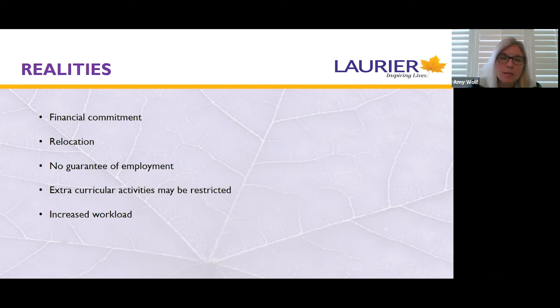Extracurricular activities may be restricted as a co-op student because you're away from campus in the fall and winter terms at some point in your academic career, so you may be limited in terms of what you can participate in. Co-op is also an increased workload. You will be enrolled in the co-op fundamentals course, which is an extra credit with mandatory modules. Additionally, you will be going through the job search process several terms before your work term — applying to many jobs, preparing application packages, and attending interviews — so there certainly is a bit of an increased workload.